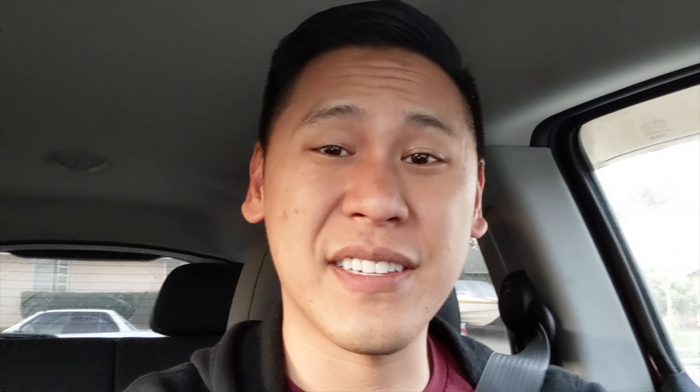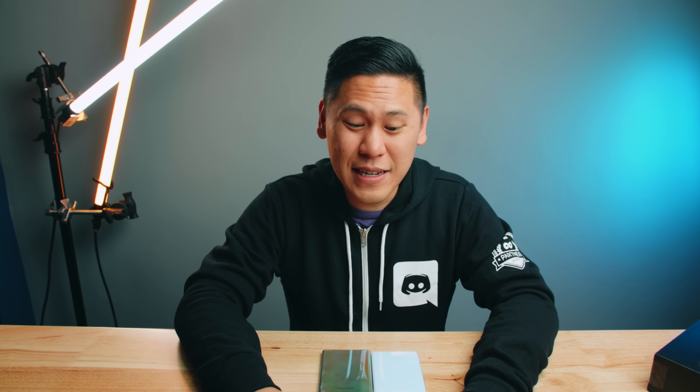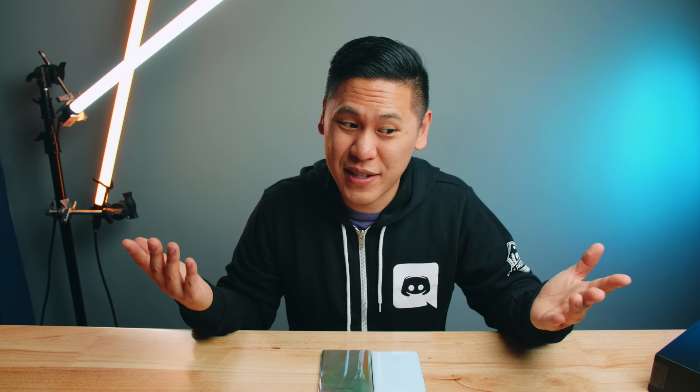I heard there were only 5 units sent out. Do you know how often people ask about it being in stock? You get a lot of questions — we've been fielding them all day.